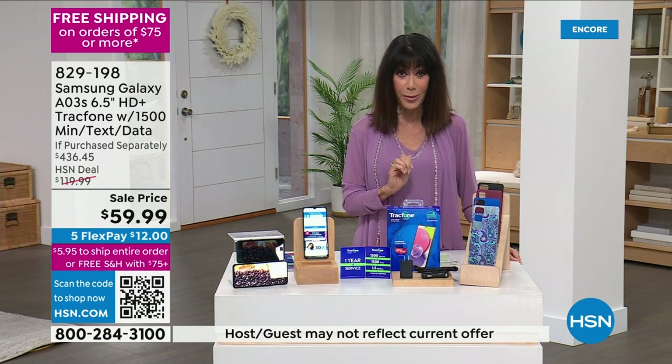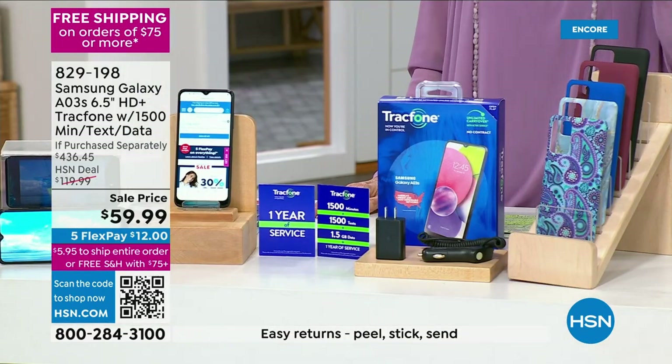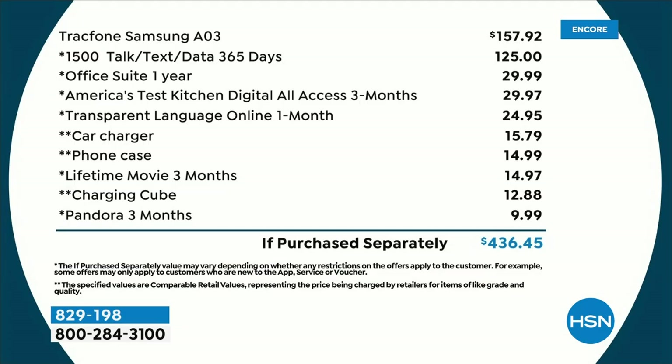Let's look at the value breakdown: the phone alone is $158. Add to that 1,500 minutes of talk, text, and data — a $125 value. Plus the case, charger, three months of Lifetime Movies, and the charging cube — it's a $436.45 value, all yours today for $59.99.